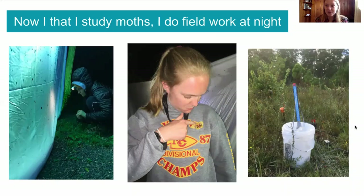In this picture in the middle, one of my favorite types of moths — an IO moth — landed on my sweatshirt, and I was really excited to say hi to it. Another type of fieldwork I do is I set up traps, like in this picture on the right. This allows me to go to sleep instead of sitting up all night with the moths. I put out a bucket with a light on top, moths come to the light and fall into the bucket, and in the morning I can count how many types of moths are in the area.